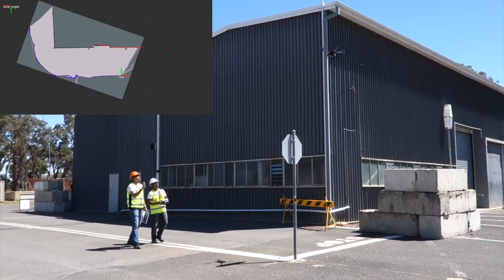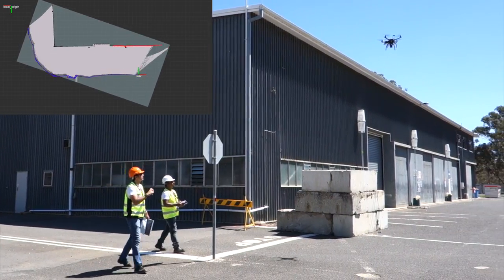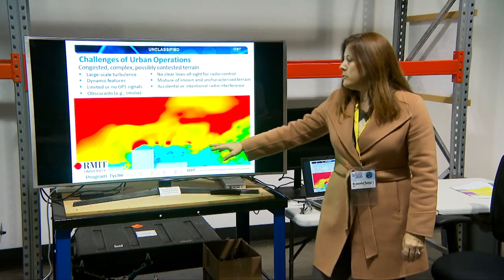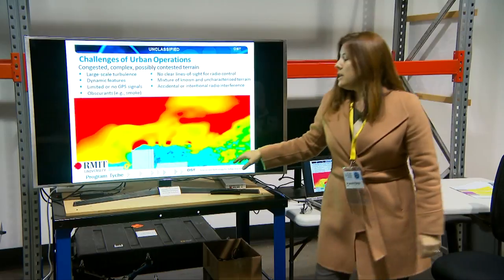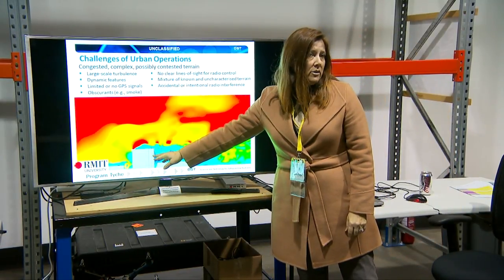It's a three-year program during which we'll be flying a number of trials both in Australia and overseas, with our international partners in Canada, New Zealand, the US, UK and Singapore. The wide variety of expertise needed to conduct the project is one of its challenges, but it's also one of the best parts for me because I've been able to enlist the expertise of people across DST who bring in knowledge on RF communications and novel sensors. My team also extends to a number of universities and a range of international partnerships.